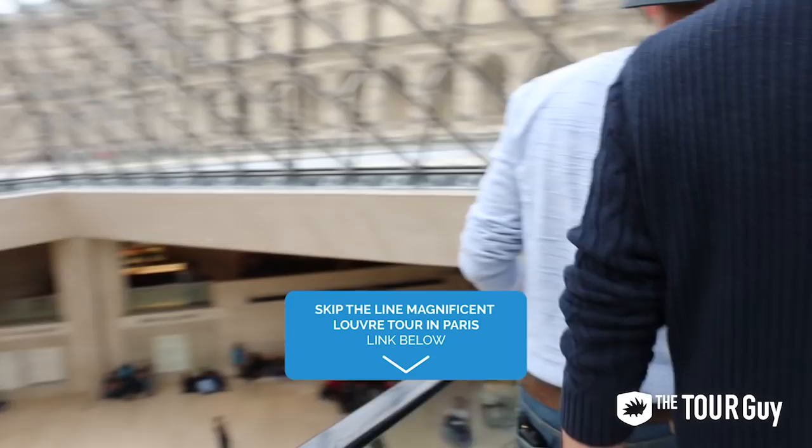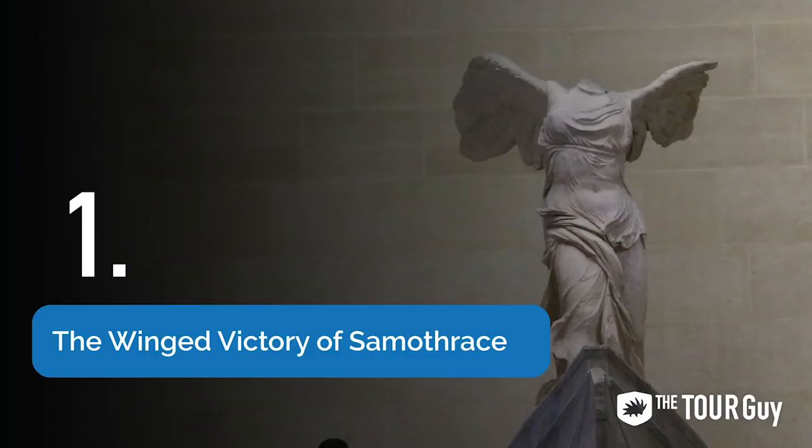We highly recommend you book a tour. It's awesome — you get a lot of information, you won't get lost. You might not even see the artwork on your own.